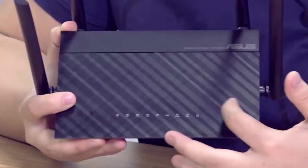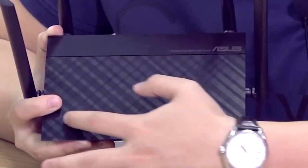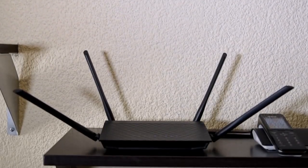The ASUS RT-AC1200 is set up easily via the ASUS Router app on iOS or Android. If you already have a router, you can pick this one up and use it as an inexpensive repeater as well. Plus, this router will fit almost anywhere you need it to, with a 9.25 by 6-inch footprint and antennas which rise to about 7 inches.